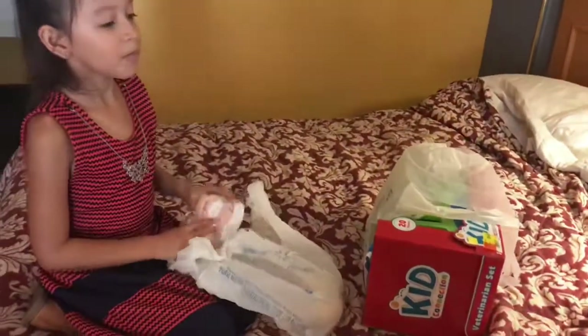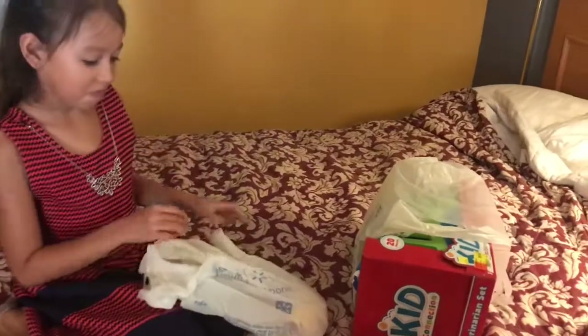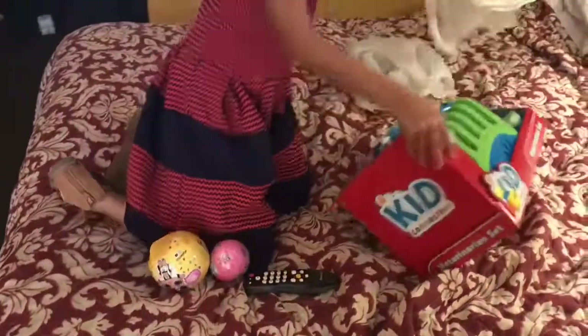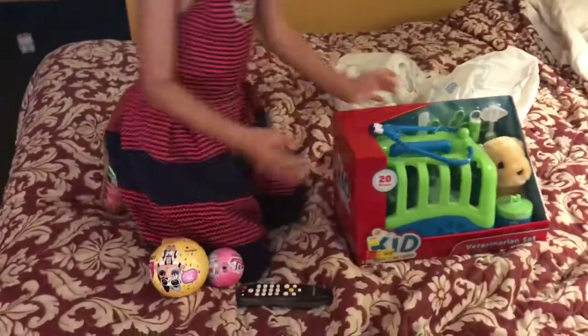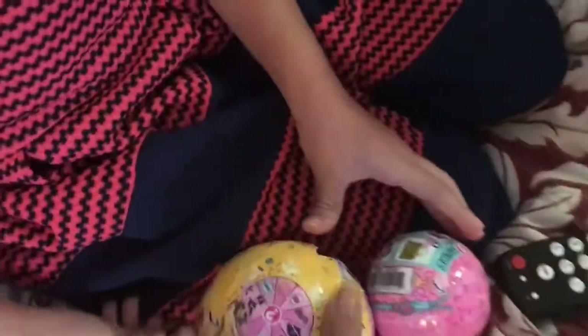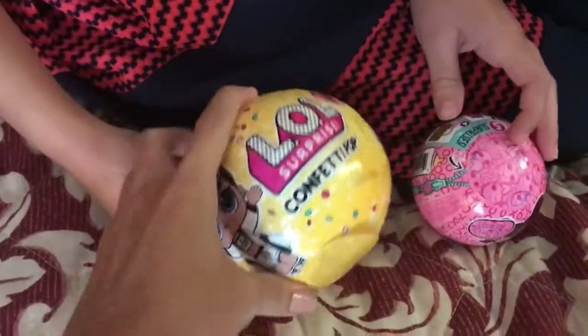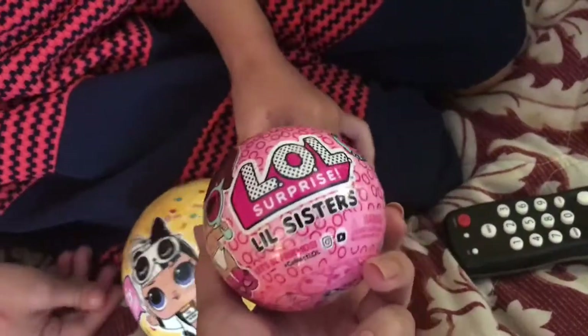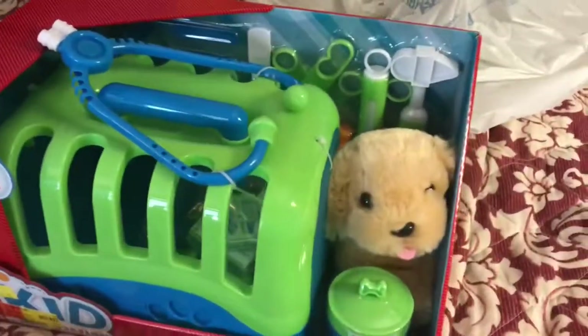Let's see what you just bought. Okay, what'd you get? The first one is a confetti pop. And what's this? It's the new one, right? Yeah. Little Sisters Surprise. And a puppy set.